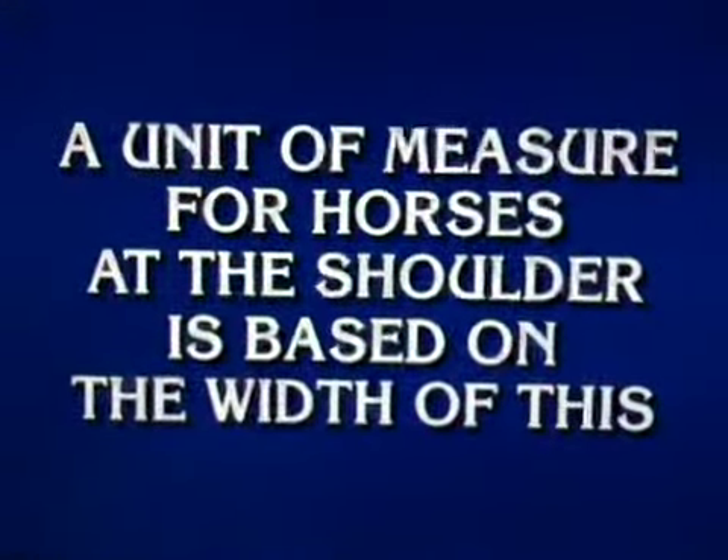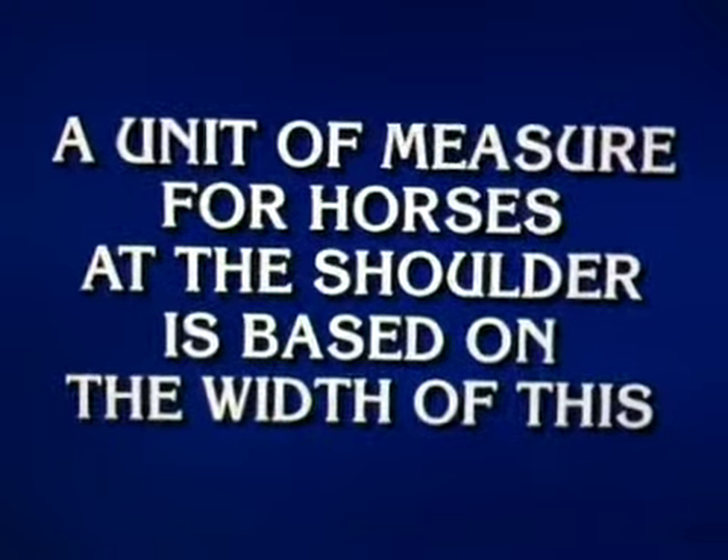Four letters in length for 800. A unit of measure for horses at the shoulder is based on the width of this. Tim. What is the hand? Correct.